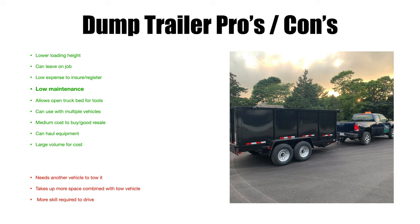Low maintenance is another pro — less moving parts, no engine, doesn't burn fuel, no oil changes. You do have tires, brakes, lights, a little electrical, and a couple of grease fittings, but for the most part it's pretty low maintenance for a long time. Also, having a dump trailer keeps your truck bed open. With a dump truck, the bed is the dump — there's no other place to put things. With a dump trailer you still have your truck bed for hand tools, rakes, shovels, wheelbarrows, and equipment.